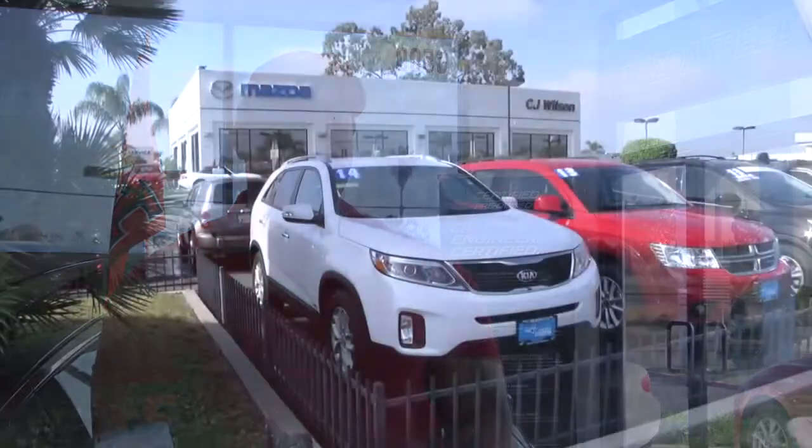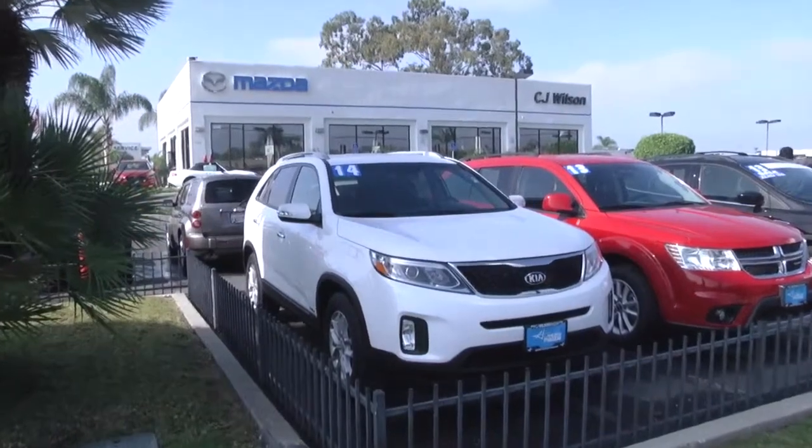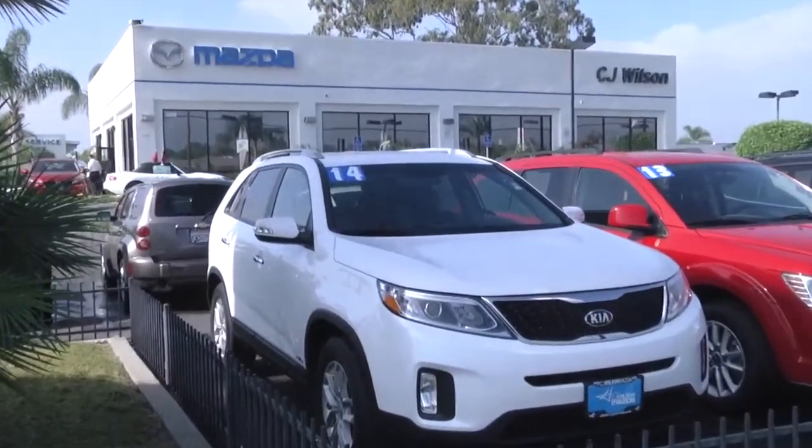We're definitely seeing a lot of leads coming in now, which is nice. Obviously, they have leads from Carfax. Most of the customers that come in after looking at the Carfax website are buyers. One really nice feature is they get to see everything about that car, except for actually touching the vehicle itself.